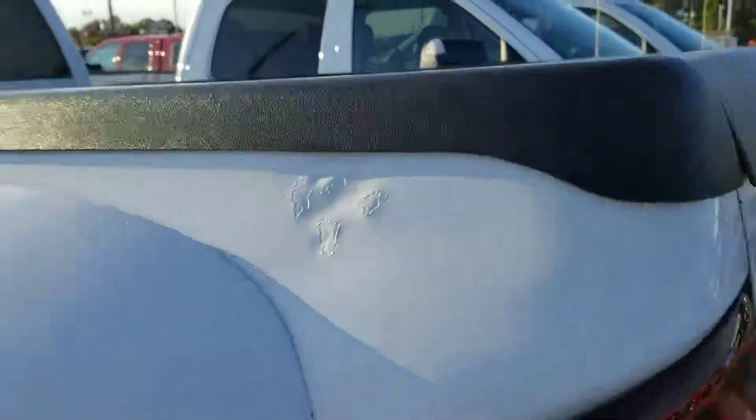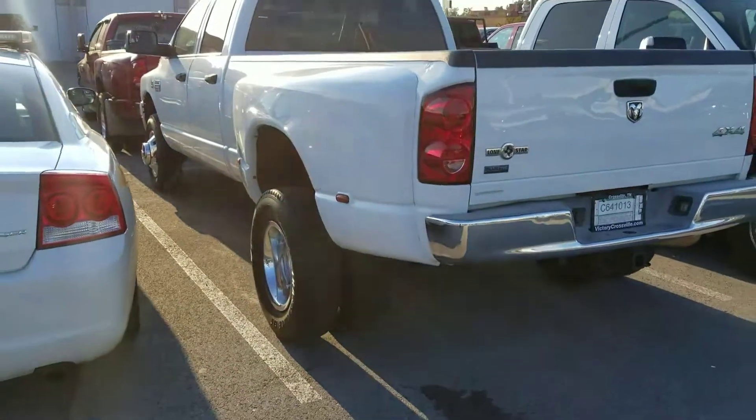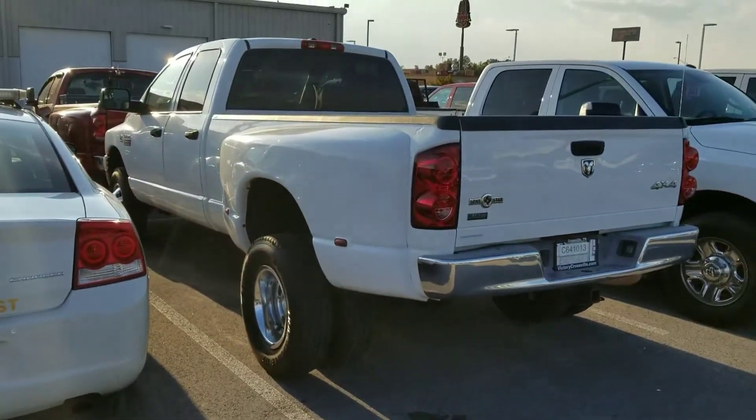It does have a 60/40 split bench in the rear with storage underneath. Like I said Marvin, bear with me on the cramped spaces — I usually have this open in a parking lot somewhere doing a much better video of it. This is Jim at East Tennessee Dodge, 931-787-9548.